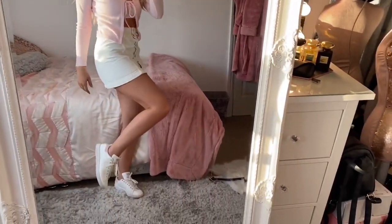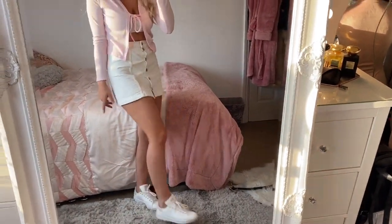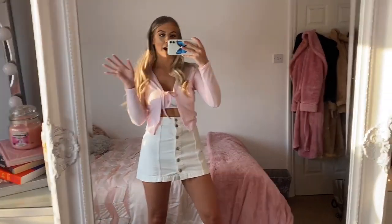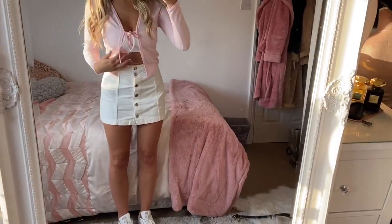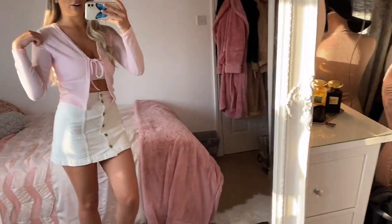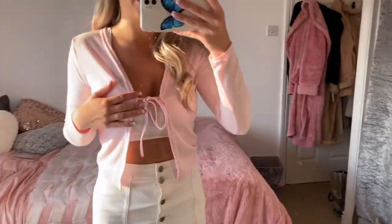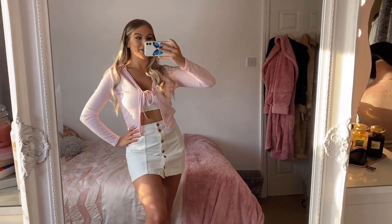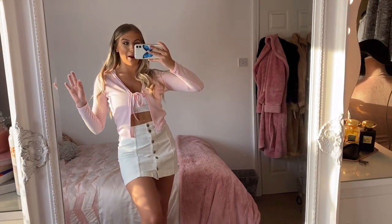I think this outfit is so sweet especially with the trainers with a bit of pink on — it's proper girly and really fun. You can wear this to the pub, just going out for a day out shopping, whatever. It's really sweet and I love this cardigan top style — it is actually so cute, but you do have to wear something underneath it. I'm such a fan of this top.